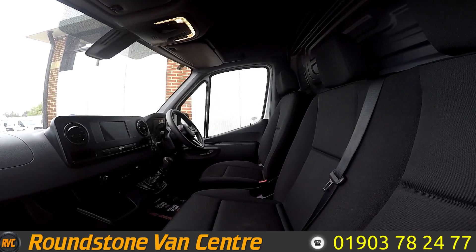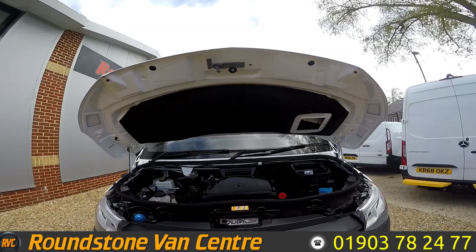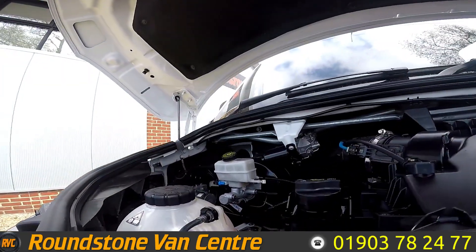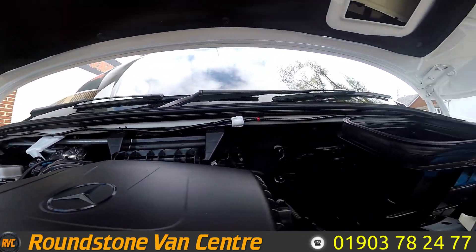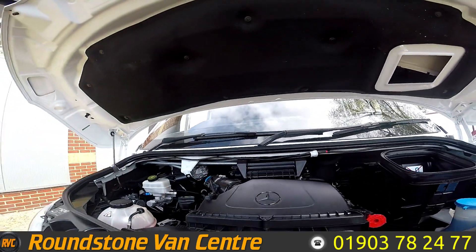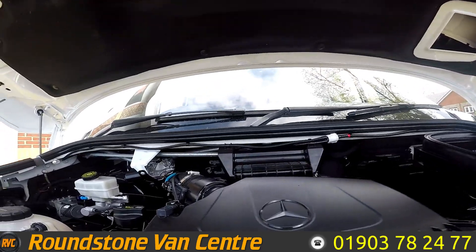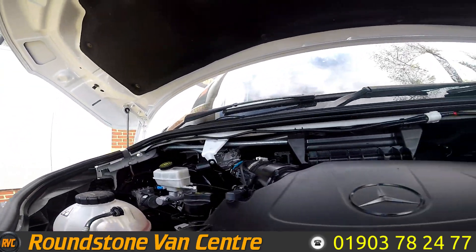Let's take a look underneath the bonnet. A great thing about this van is it does have 140 brake horsepower. It's all nice and tidy underneath the bonnet.